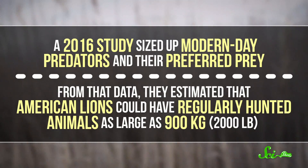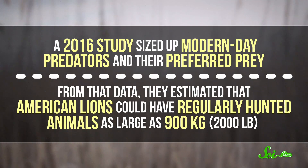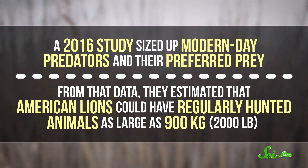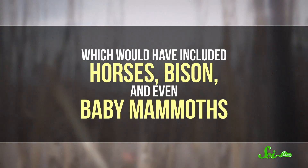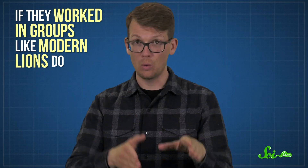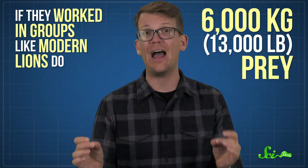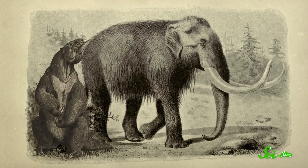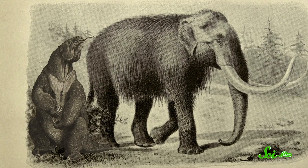But what exactly they ate, and how they obtained it, are still unclear. To look for answers, a 2016 study sized up modern-day predators and their preferred prey. From that data, they estimated that American lions could have regularly hunted animals as large as 900 kilograms, which would have included horses, bison, and even baby mammoths. And that's only if they hunted solo. If they worked in groups like modern lions do, the study estimated they could have taken down 6,000 kilogram prey — meaning giant ground sloths and even adult mammoths could have been on their menu.